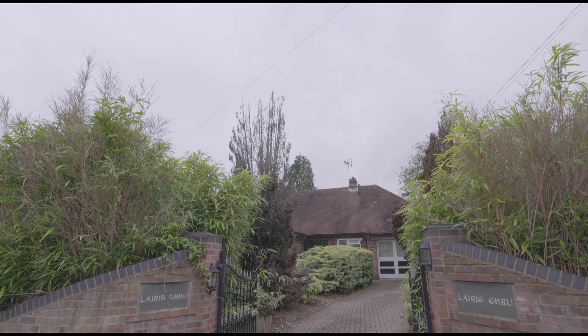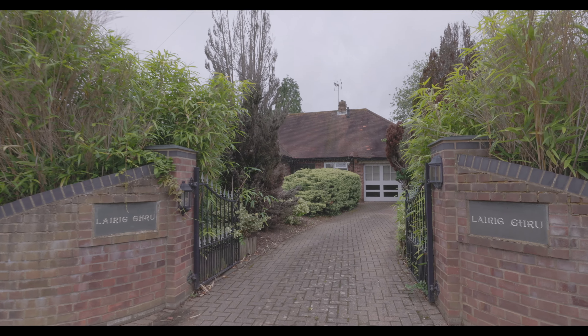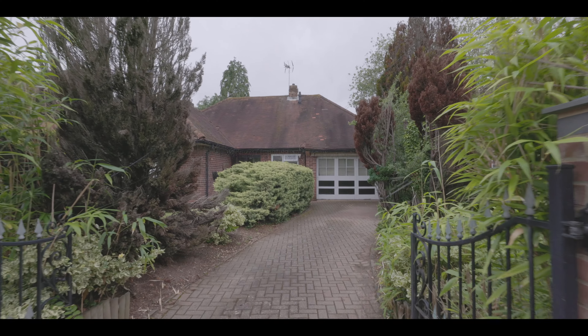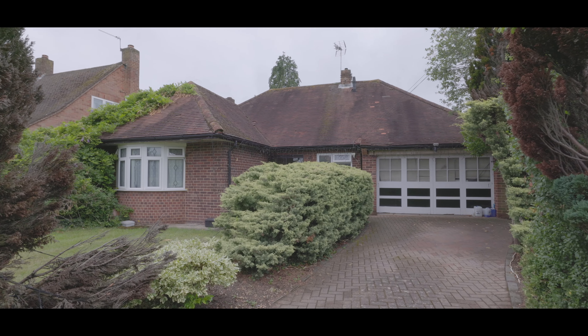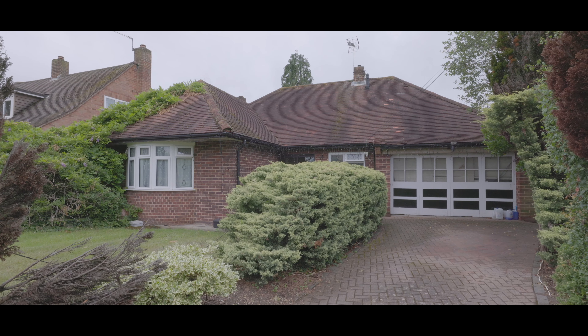Welcome to Dropmore Road in Burnham and this two-bedroom detached bungalow situated just a short walk from Burnham Village Centre and just over a mile from Burnham train station, now servicing Crossrail. The property sits behind a gated entrance on a generous plot with good-sized front and rear gardens.